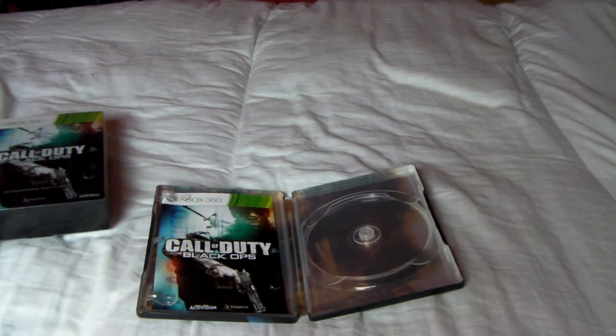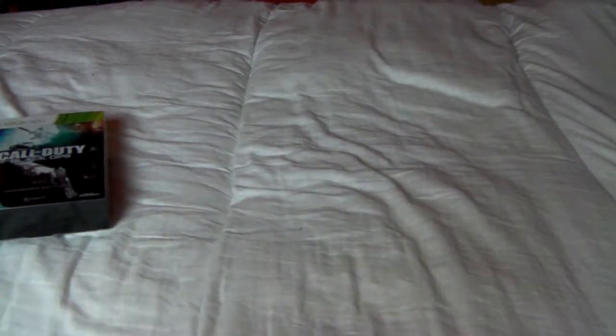So yeah, that's the Black Ops Hardened Edition. I won't put all that back in because it'll take too long. Let's just move on to the next one.